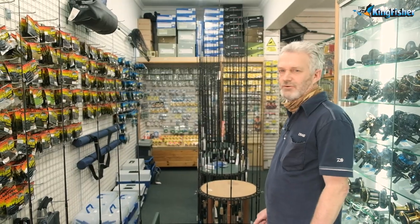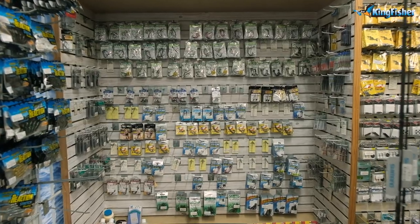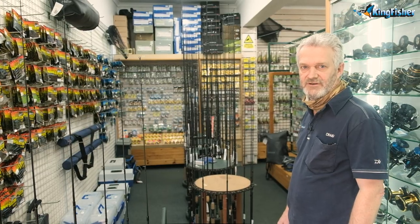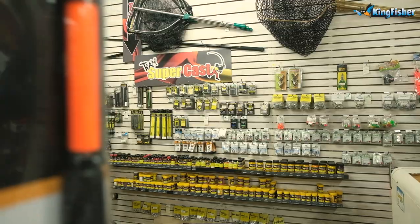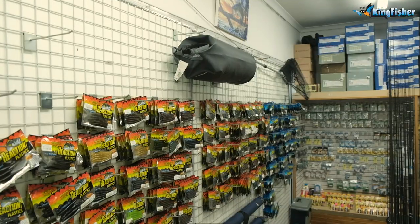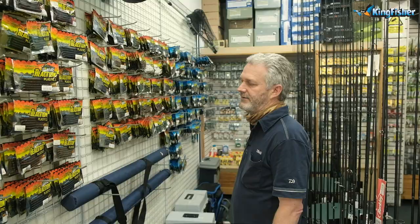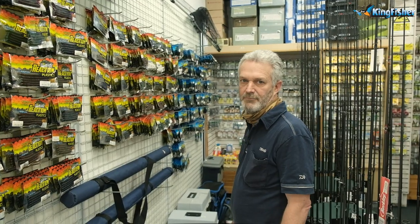We've got quite a compact little store here. This side of the store is predominantly bass fishing — it's the freshwater side of our store — predominantly bass fishing with a bit of tiger stuff and carp stuff. This whole wall over here is Kingfisher's own product. It's a range of plastics that we directly import. It's a very popular product and it's very well-priced.